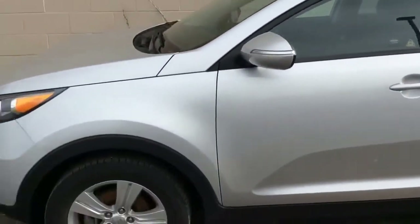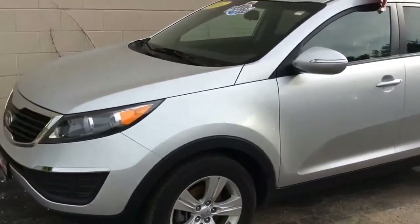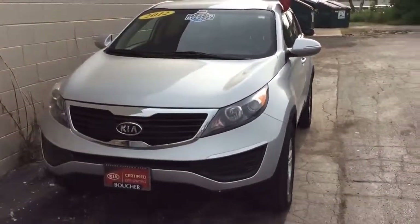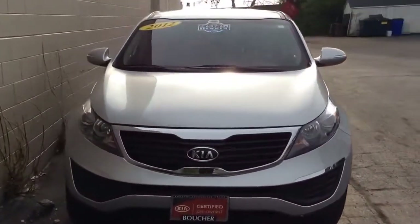For great low payments on this vehicle via one of our 25 lenders, please give us a call. Our number here is 414-357-2000.